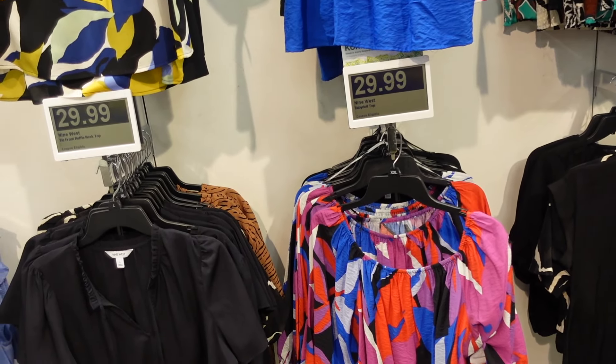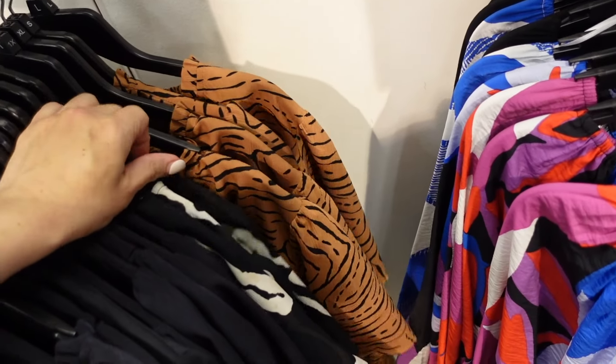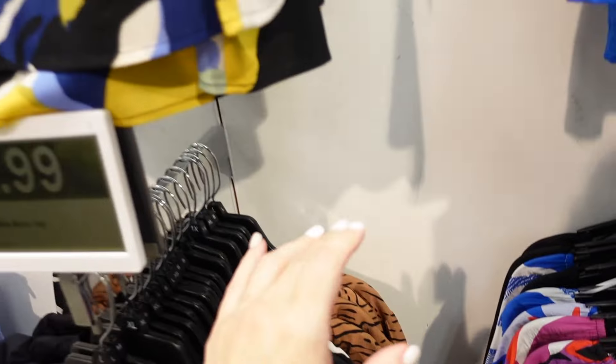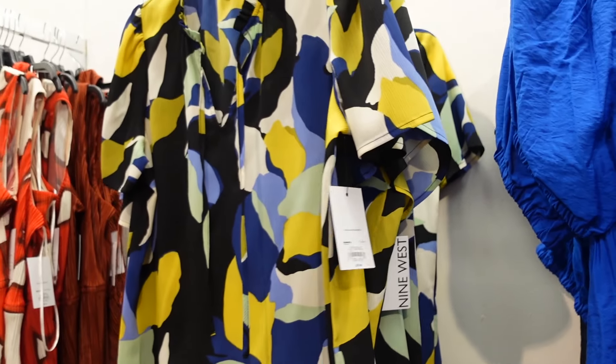What I'm seeing is this little tie front top from Nine West. It has the flutter sleeve and it's a relaxed fit through the front and the back. It comes in solid black, brown and black zebra, black and white print, and this watercolor print. They're regularly $29.99.